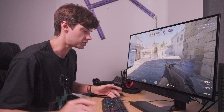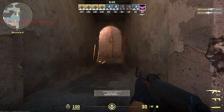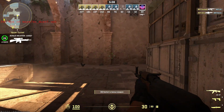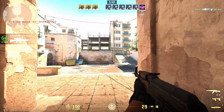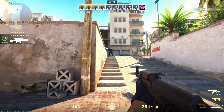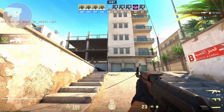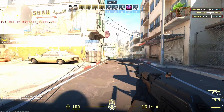Now in Counter-Strike 2, it's maxing out at 399 frames per second. Unfortunately I can't show the overlay because Steam doesn't allow overlays with certain games, but it is not dropping below 399 frames per second. The 3080 Ti at 1440p is just absolutely wrecking Counter-Strike 2.